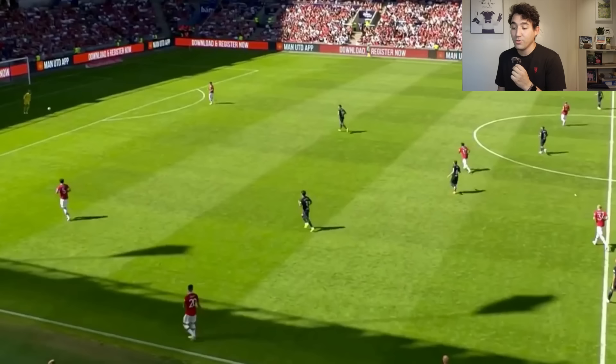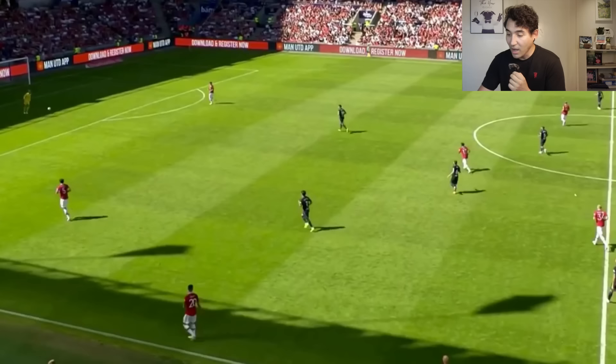I chose to start the goal sequence about one minute before the goal actually happened because I want to show you how we actually made it easy for Atletico Madrid to score this goal. So here I want you to focus on the following sequence — it's just a normal build-up for Manchester United.